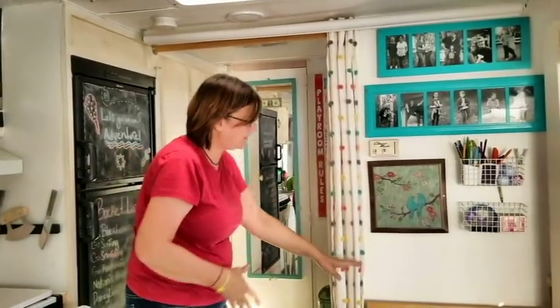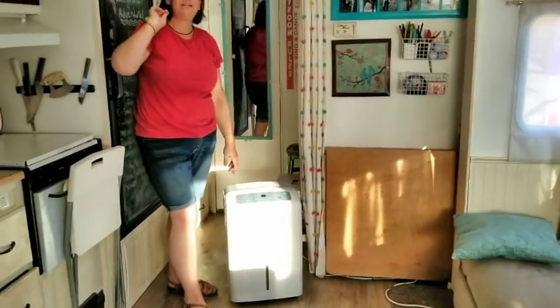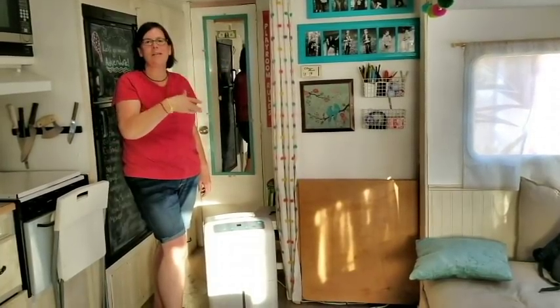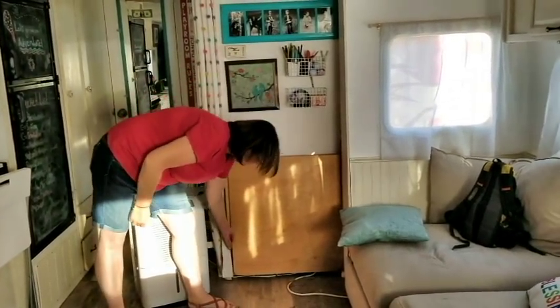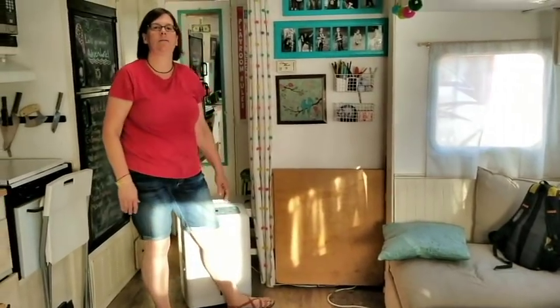This is a dehumidifier, which is a must if you spend any time in humid climates, especially if you have a lot of people in your RV because you'll start to get condensation on your windows, and this will pull that out of the air. And this right here is another fold-up table — it folds up and out and we don't use it a lot.